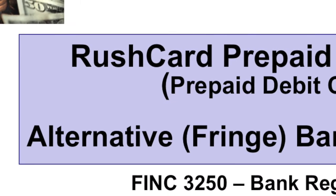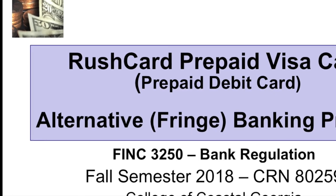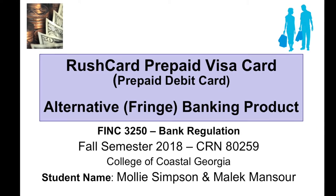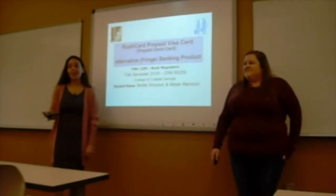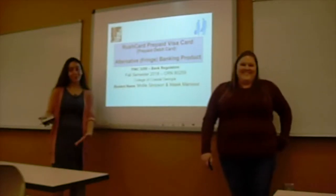This is the first practice run of the Alternative Financial Product presentation by Malik Mansoor and Mollie Simpson. Good evening everyone. First of all, I'd like to address the Chippewa gift to you all here. Thank you as well for your presence.